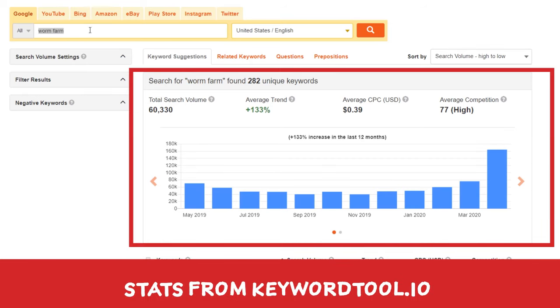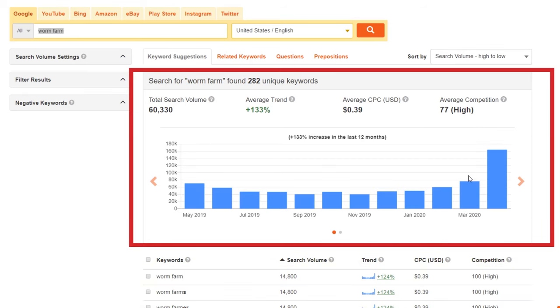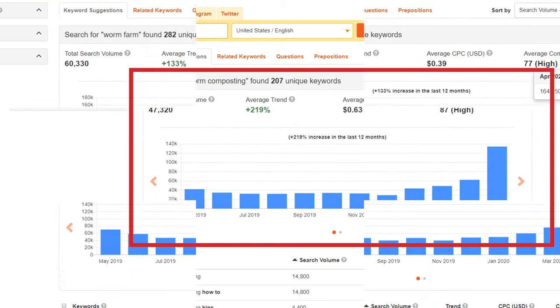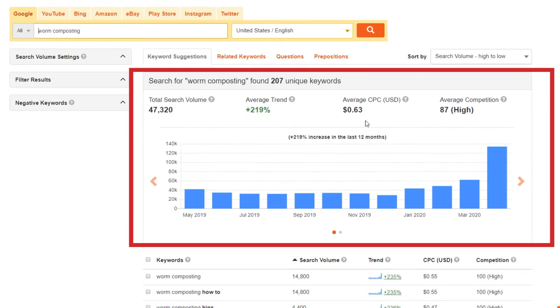In March of 2020, 76,000 people searched Google for 'worm farm.' In April of 2020, 164,000 people searched for the same term — a 46% increase in one month. But that's not the only thing people were searching for; the search term 'worm composting' also had a similar increase.